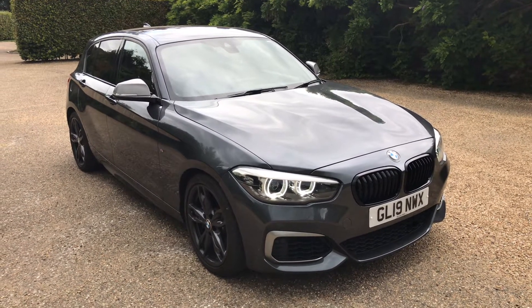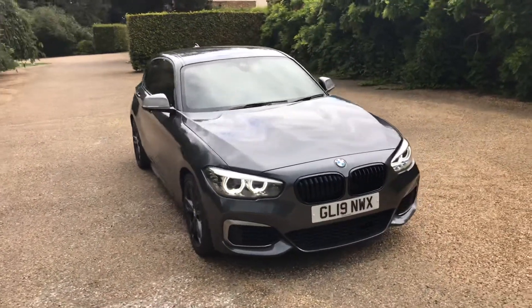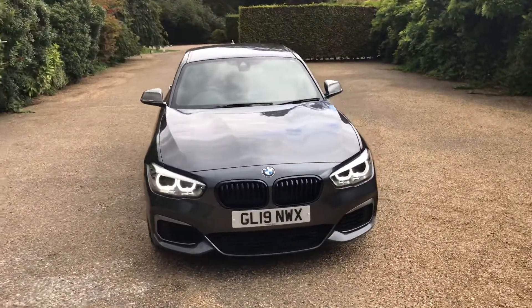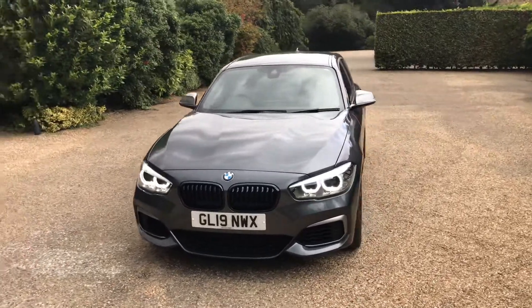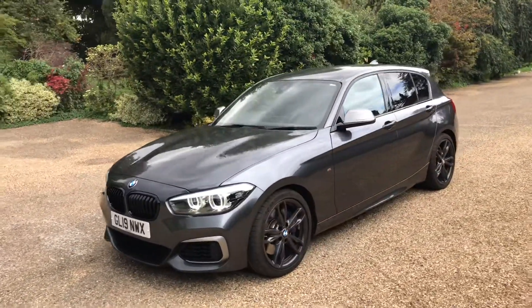Welcome to Elms. Just arrived with us is this stunning BMW M140. It's a sport auto and it's a shadow edition — the final run-out edition of this shape.